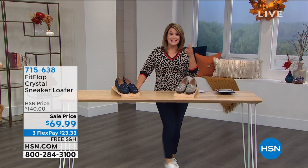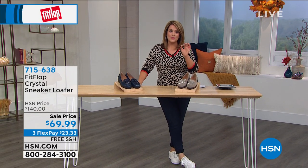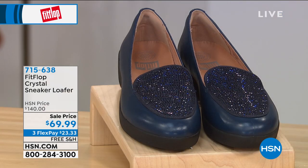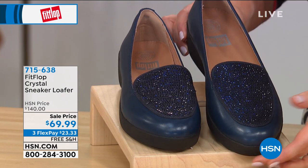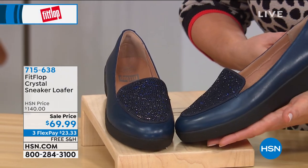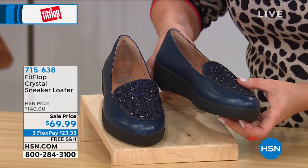Let me tell you about this brand. Fit Flop — you may have seen it out there. It is a designer brand that's been around since 2006. They have that American Podiatric Medical Association stamp of acceptance, which means they are engineered first and foremost to promote good foot health, to make your feet feel good and diffuse pressure. Whether you're a person with problem feet or just someone who loves cute shoes that had better be comfortable — you've tuned in at the right time.